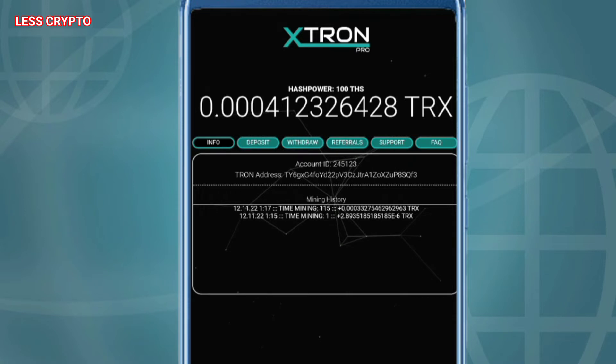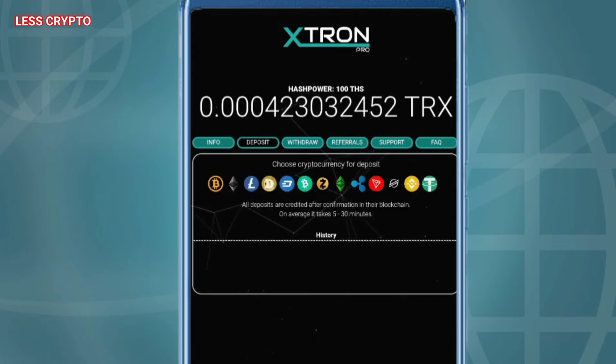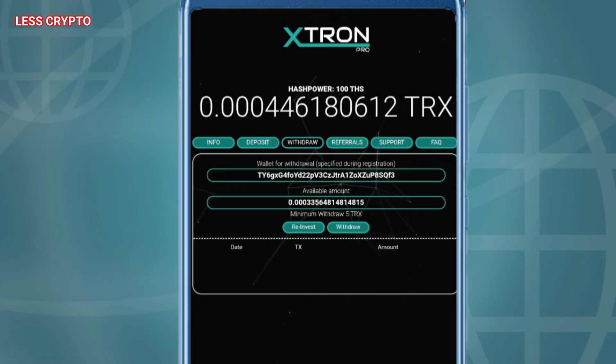stop suddenly. In order to become a member of the system, register. Registration is free and takes a couple of minutes. Log into your personal account by entering your Tron address, select a payment system and open a deposit. After opening a deposit, you will automatically become a member of the system and will receive a profit from investments.